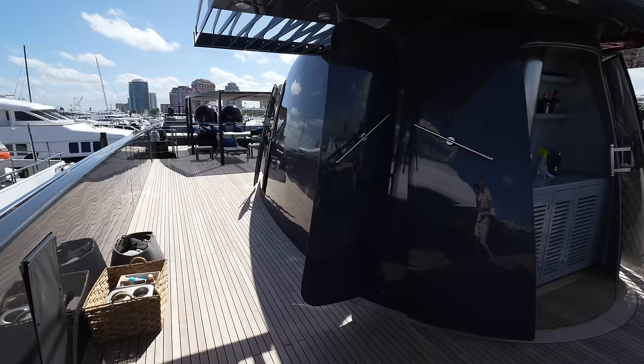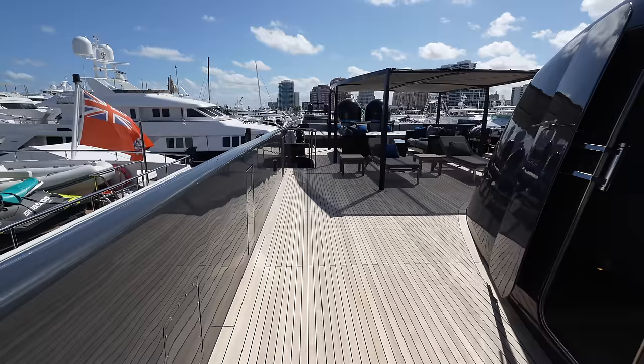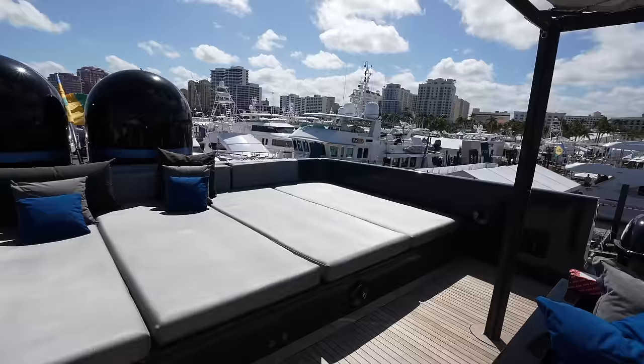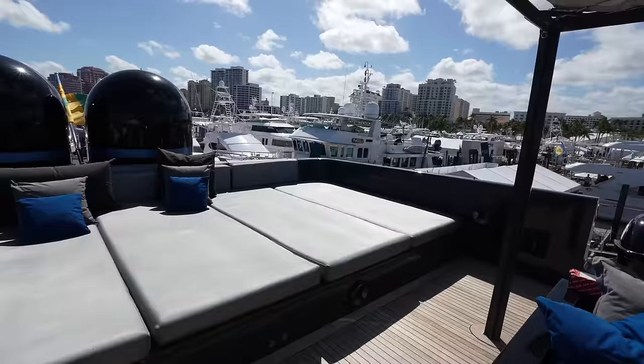So yeah, there you have it. I thought this was extremely unique — I've never been on a yacht like this before. If you're looking for something that's going to stand out, this one might be perfect for you. Thank you so much to the FGI Yacht Group for granting me access on board. Comment down below if you liked this yacht, if there was something you particularly loved, or something you didn't. Either way, we'll catch you next time.